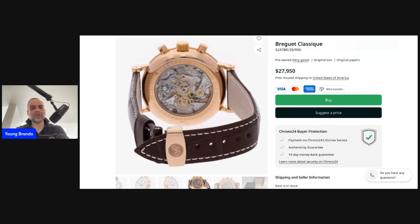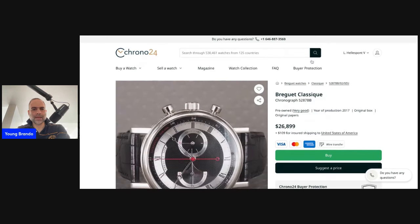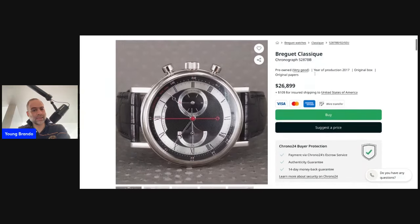The chronograph movement is built on that same Lemania CH27 base — the beating heart of the Moon Watch and generations of Patek Philippe perpetual calendars, as well as hand-wound chronographs. Here it is represented in Breguet's Classic Chronograph series in reference 5247.